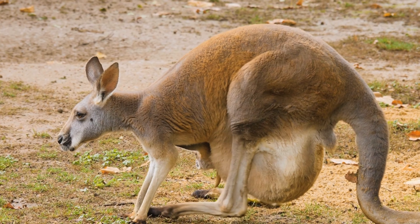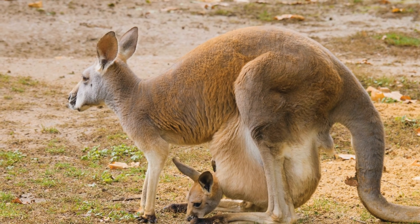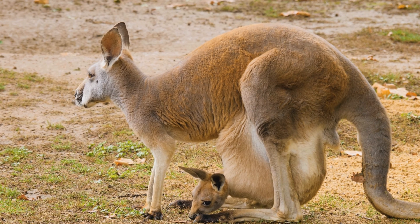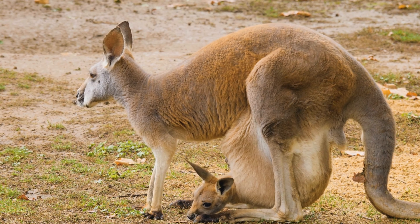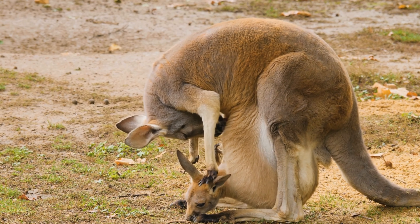After birth, the tiny underdeveloped joey crawls into the mother's pouch, where it continues to develop and nurse. The mother can support multiple stages of development simultaneously, having a joey at different stages: in the pouch, out of the pouch, and independently hopping alongside her.